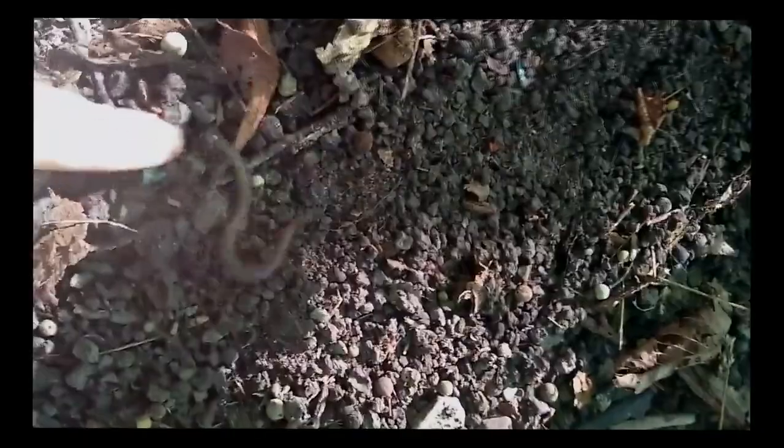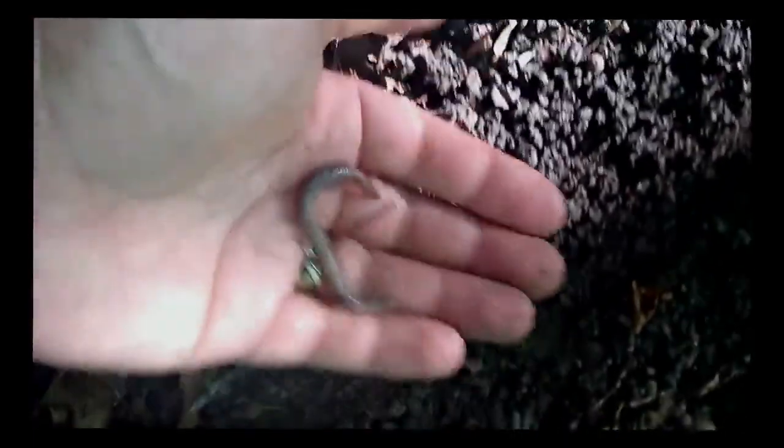This is a video of the Asian jumping worm — and when I say you'll know it when you see it, this is what I mean. This one didn't shed its tail when we picked it up, but that is something pretty common when you collect them. This is a relatively small one without a clitellum, so you can't see all the distinguishing traits, but that behavior is unmistakable.